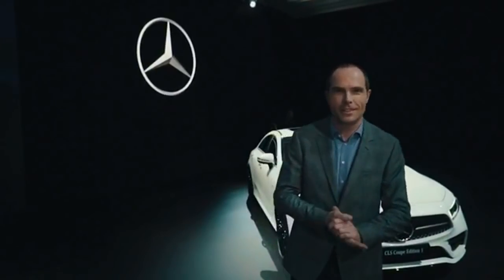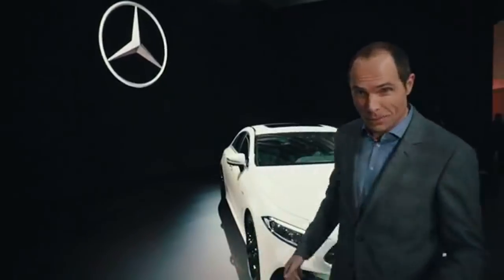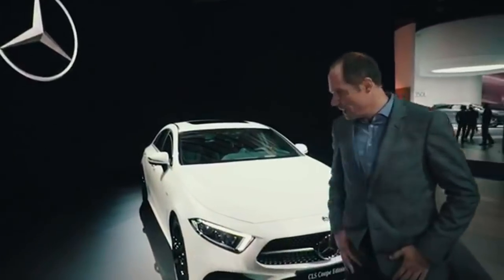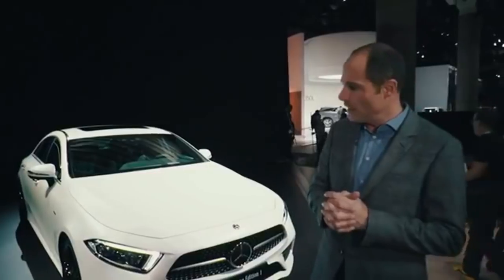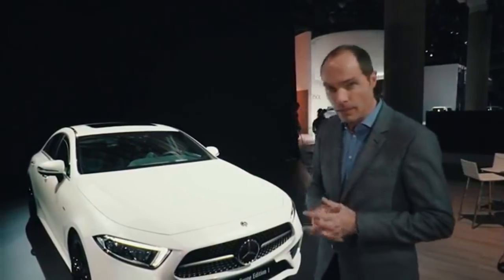Thank you very much. Hello also from my side — welcome here in LA. Cool city, cool car. The CLS definitely is a design icon. And what is new about this new generation, the third one? Let's start with the front end.